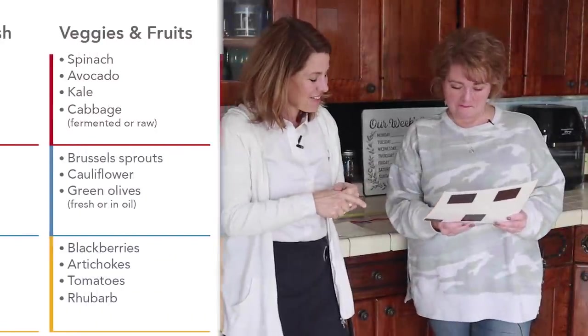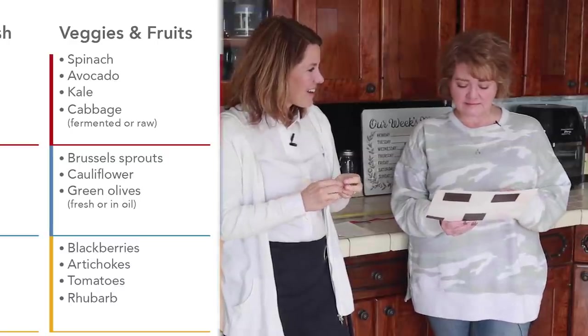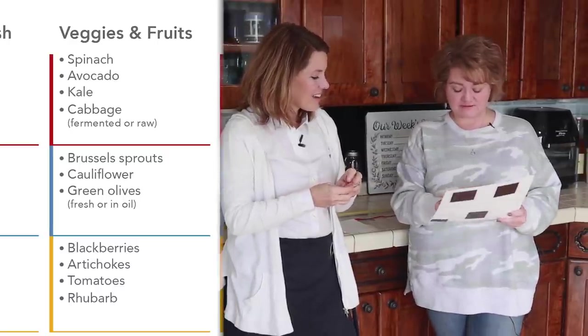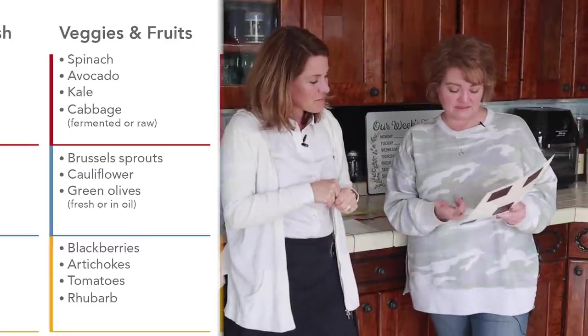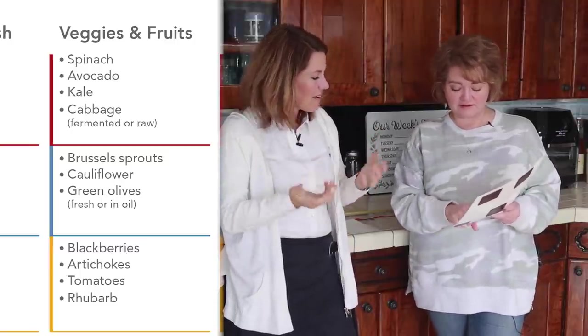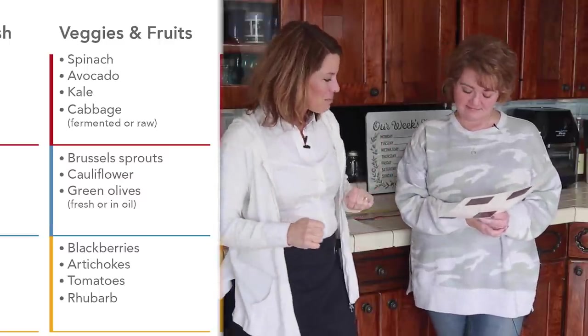Veggies and fruit — what would you get out of that? Definitely avocados, cabbage, kale. Most of these up here is what we do: Brussels sprouts, olives, cauliflower. I don't know that I've ever tried rhubarb. Well, welcome to South Dakota — it's kind of a weed, but it tastes good.